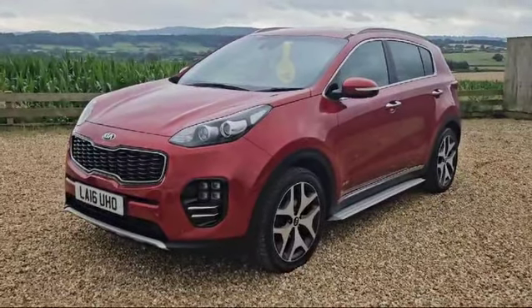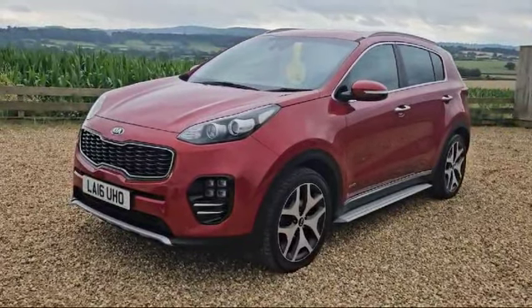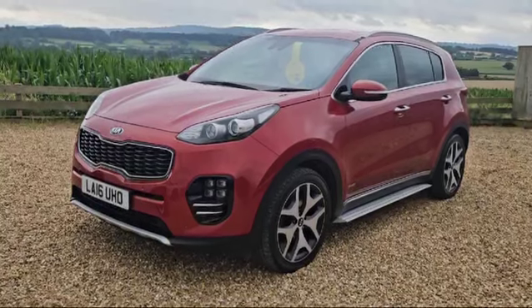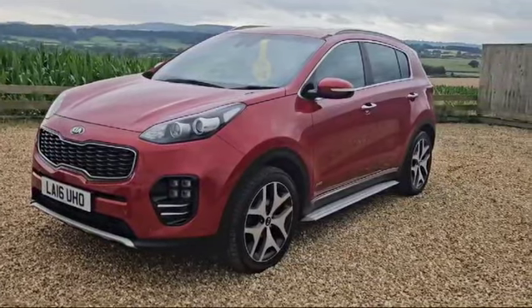Hello and welcome to Raylands. Today I've got the pleasure of introducing you to this beautiful Kia Sportage. This is a very rare Sportage — in fact it's a GT Line CRDI 4x4 automatic, finished in red metallic as you can see.